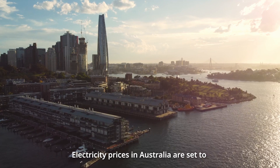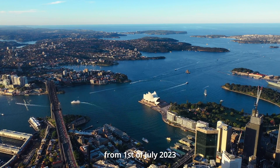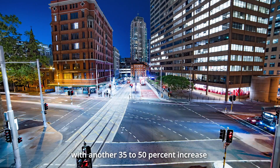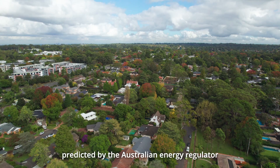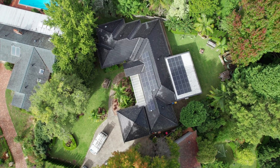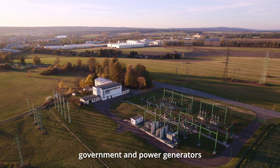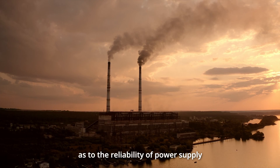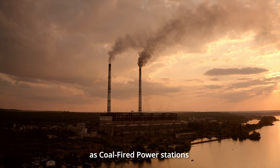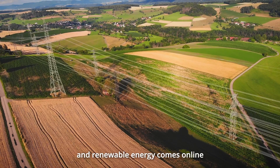Electricity prices in Australia are set to rise by 20 to 30 percent from 1st of July 2023, with another 35 to 50 percent increase predicted by the Australian Energy Regulator in the following financial year. There is much debate between industry, government and power generators as to the reliability of power supply as coal-fired power stations are scheduled to be taken out of commission and renewable energy comes online.